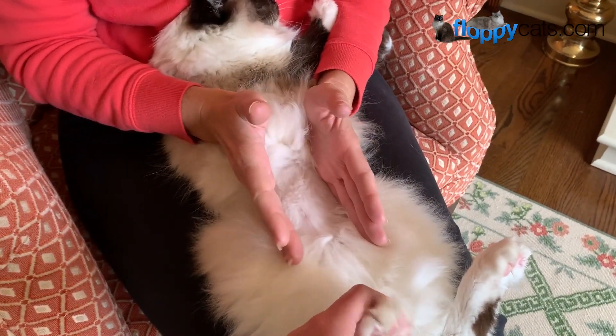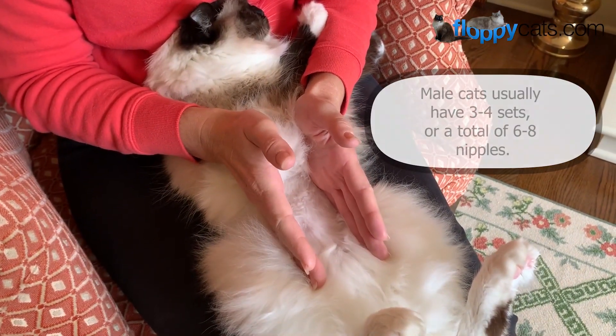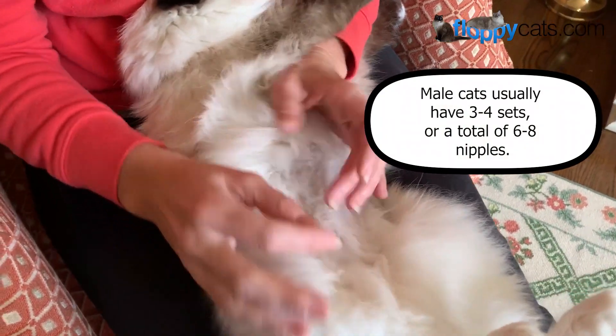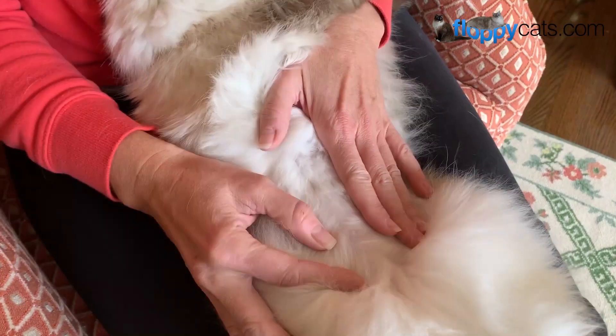All the nipples are in a line. There's three on each side, and I usually just go trying to find one — so here's one of Murphy's.